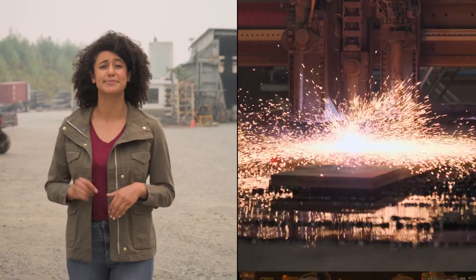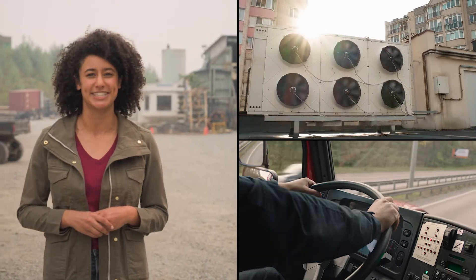At the forefront of science and industry, mechanical engineers design and build everything from machinery to systems like heating, cooling, and transportation. Our next guest has a unique specialty. Let's meet a robotics engineer.